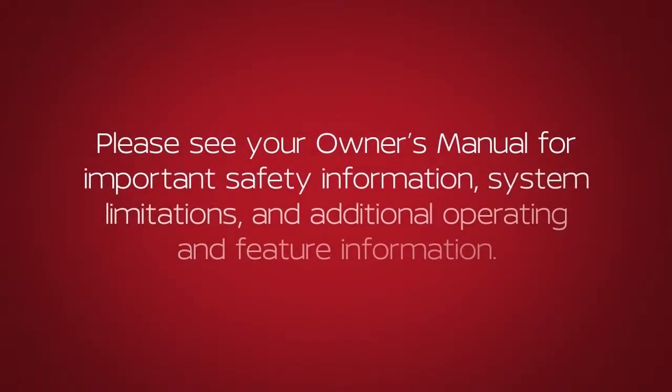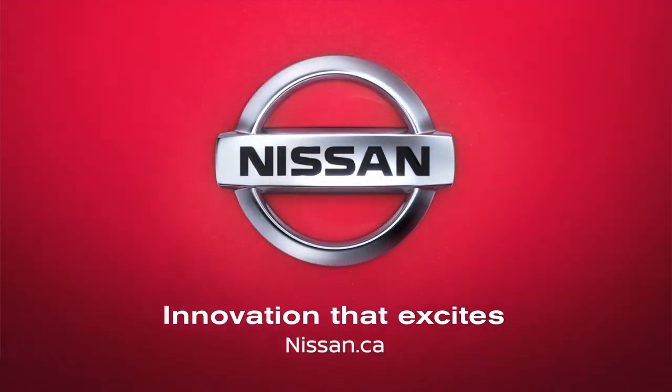Please see your owner's manual for important safety information, system limitations, and additional operating and feature information. We'll see you next time. Thank you.